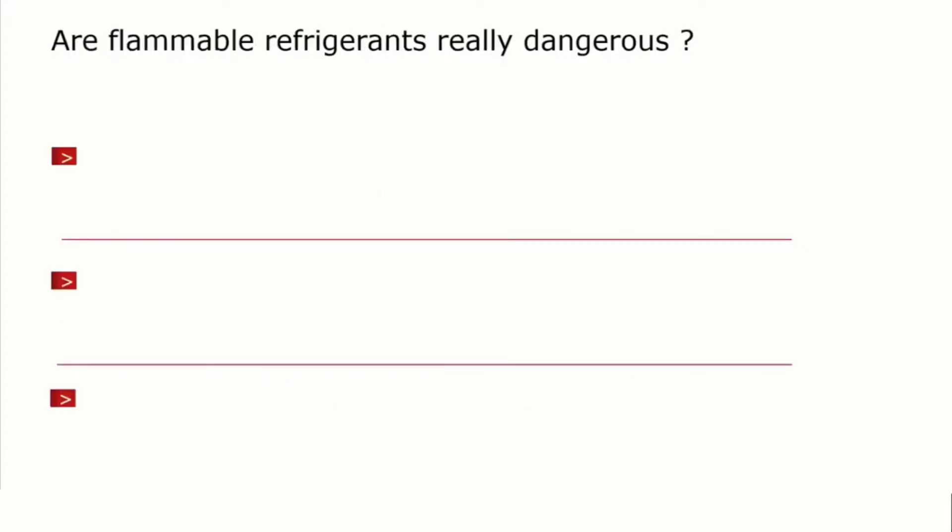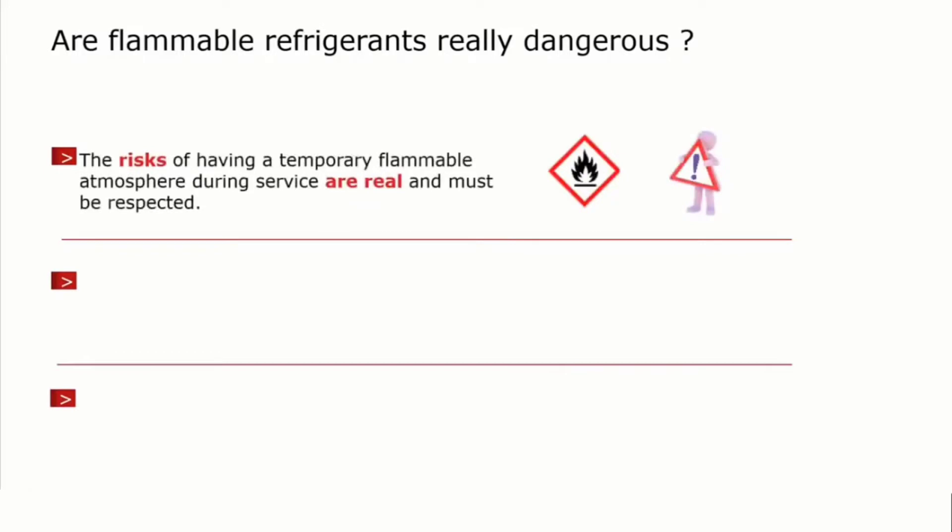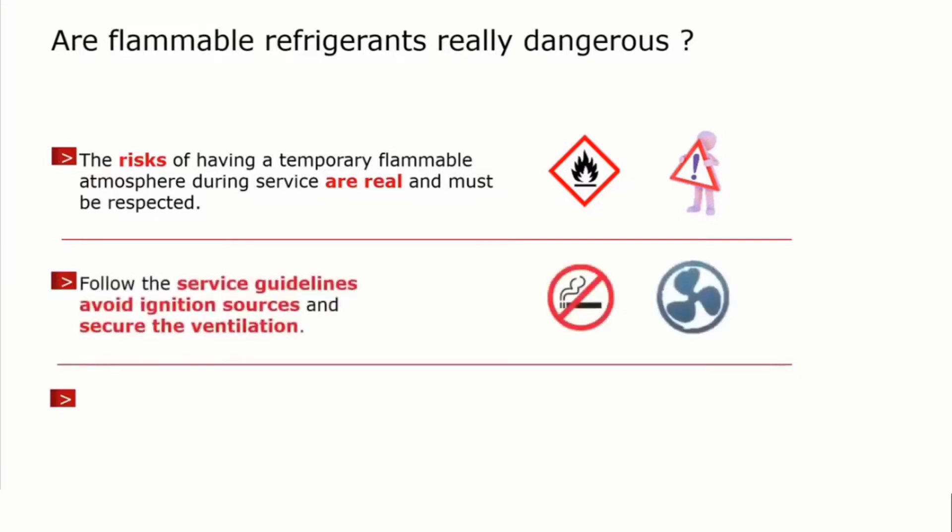Coming back to the question: are these flammable refrigerants really dangerous? There is a real risk of having a flammable atmosphere when you work with these refrigerants. So the risk is real and must be respected. To make sure that you can work safe, it is necessary to follow service guidelines.